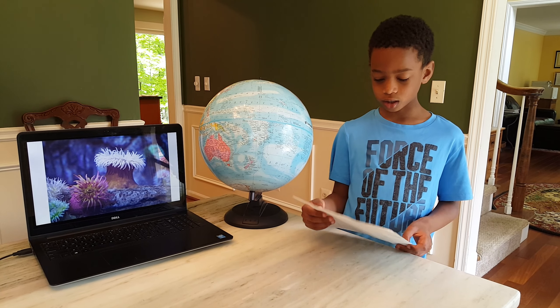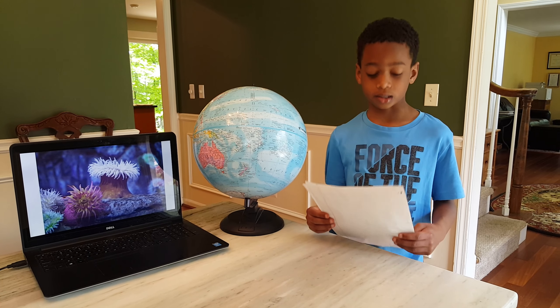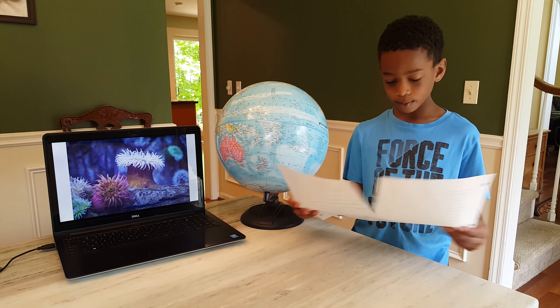Their habitat is in all the world's oceans. You see them on walks in the ocean. They use their sticky feet to stay on the walks.